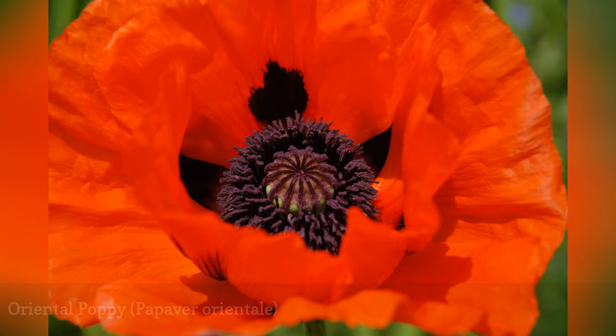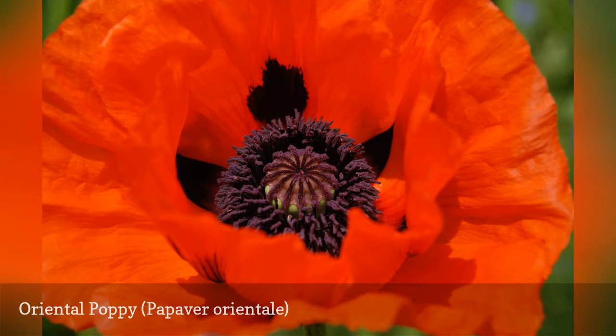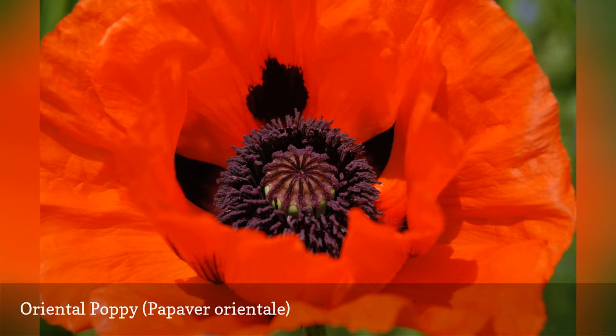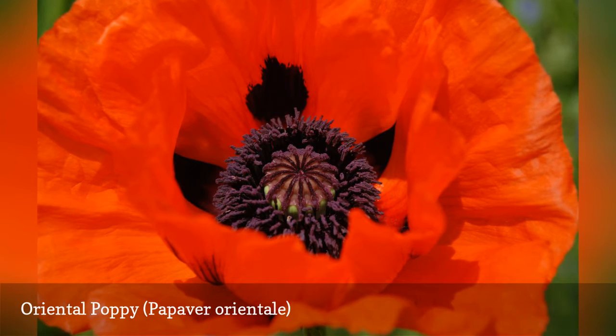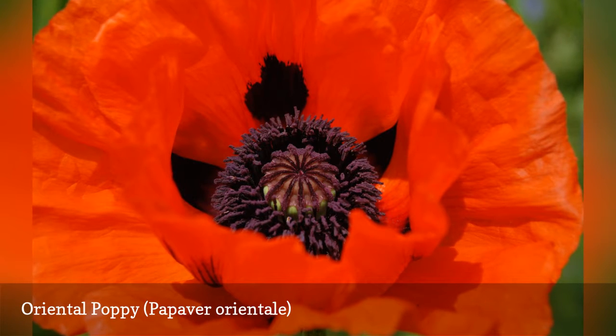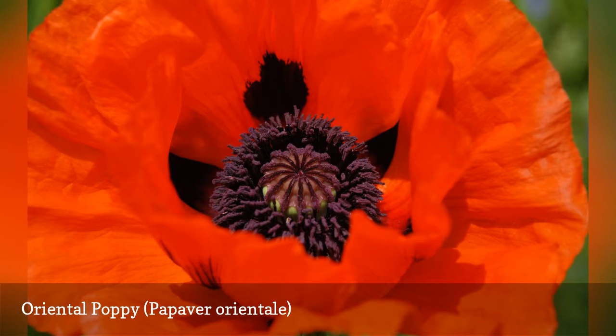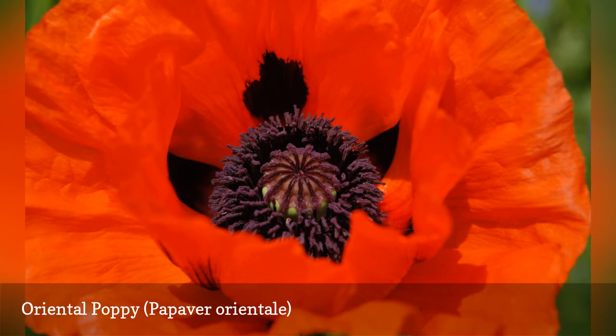These fiery red poppies go by the moniker Goliath. Oriental poppies send long tap roots into the soil, helping them establish a long life in your spring garden. Blooms in excess of 7 inches in diameter are not unheard of with happy plants. To pamper your poppies, full sun and excellent drainage are the most important requirements.